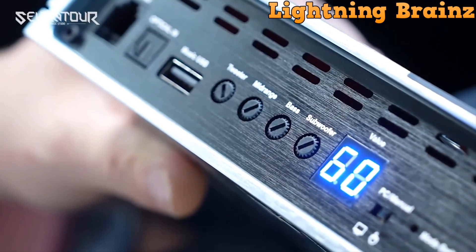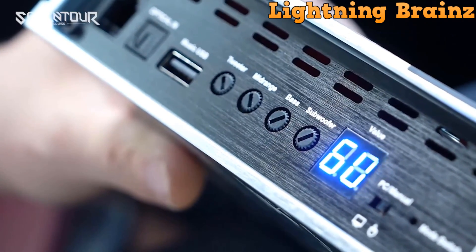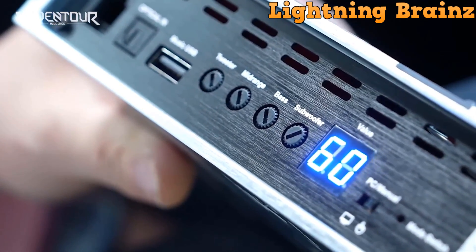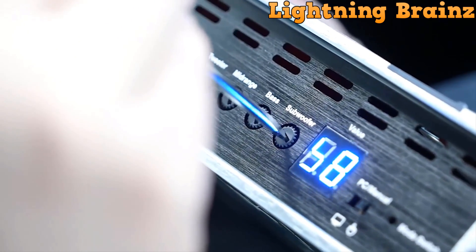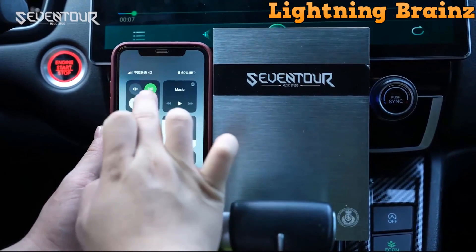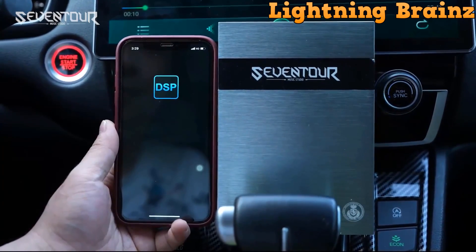Equipped with high-level RCA outputs and inputs as well as low-level RCA outputs and inputs, it ensures compatibility with various car audio devices. Its compact dimensions of 6.5 inches in length, 5.1 inches in width, and 1.7 inches in thickness make it easy to install in your vehicle. Whether you're a novice or a professional tuner, the 7Tour P48E DSP offers four tuning modes, making it a versatile and essential component for any car audio system.